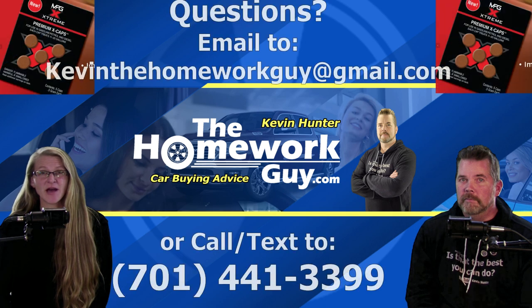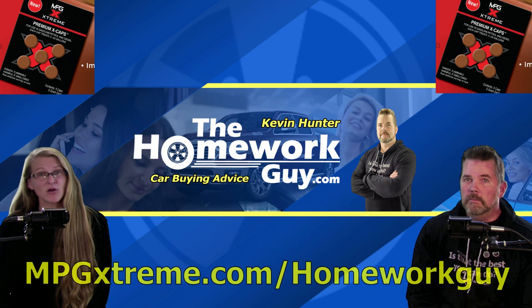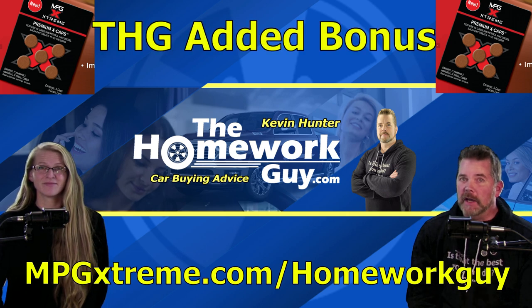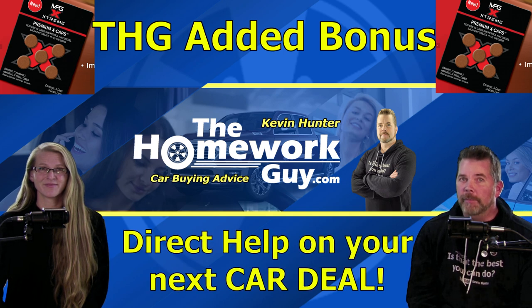If you have questions about the Xcaps and how it can boost the fuel economy in your vehicle or fleet of vehicles, email us at KevinHomeworkGuy at gmail.com or call or text 701-441-3399. We have a big customer database, so we know how to produce the best results, and we promise you an honest, straight-up answer. Kevin does often answer the phone or calls people back — at a minimum, you'll get a text. And as an added bonus for those of you who sign on as an ISR with a gold package from MPG Extreme, I will personally contact you and share my cell number, and you'll have unlimited direct help and advice from me or Liz on your next car deal. That alone is a golden offer.